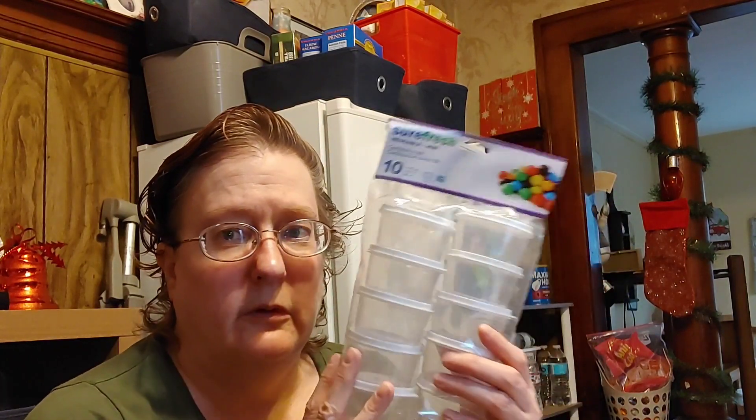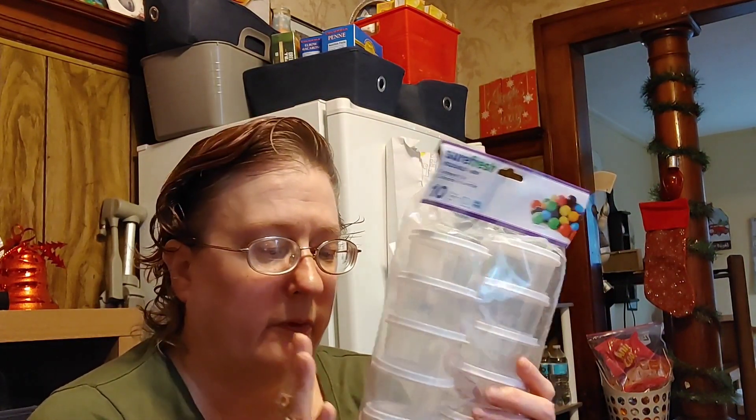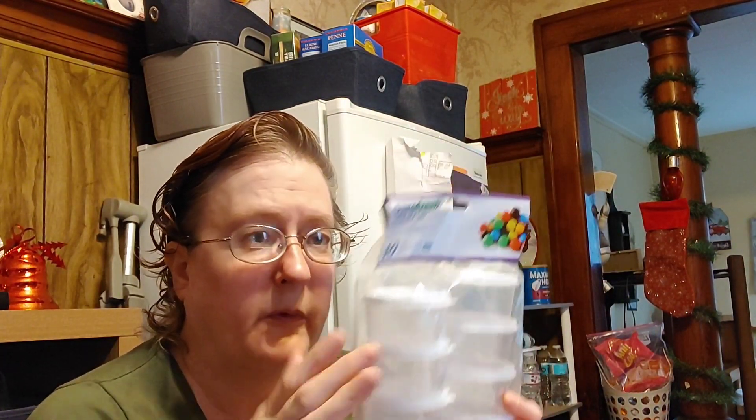My kid is always losing the little containers I send to school, and Dollar Tree has a bulk pack available — they are the 10 count Sure Fresh. I have to put her ketchup in because she likes to dip certain things in ketchup. Or if I send pancakes for lunch I can put the syrup in it. Sometimes I send in chicken pieces for her to dip in ketchup.